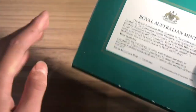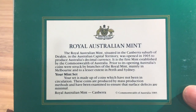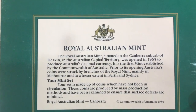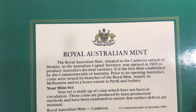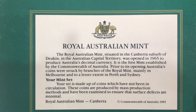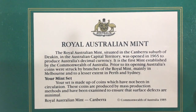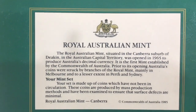If you turn it onto its back you can see there is a brief history as well as a bit of information about mint sets. I'll just read this for you quickly. The Royal Australian Mint, situated in the Canberra suburb of Deakin in the Australian Capital Territory, was opened in 1965 to produce Australia's decimal currency. It is the first mint established by the Commonwealth of Australia. Prior to opening, Australia's coins were struck by branches of the Royal Mint, mainly in Melbourne and to a lesser extent in Perth and Sydney.